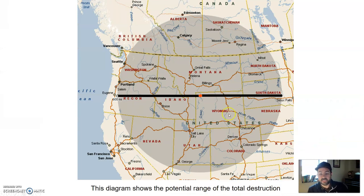If Yellowstone were to erupt — it's located on the corner of Wyoming — this diagram shows the potential range of total destruction. Total destruction. Not just 'they'll be affected' — total destruction. Everything in this circle would be affected if Yellowstone were to go off. It would reach as far south as into Arizona. Total destruction. And it's due.